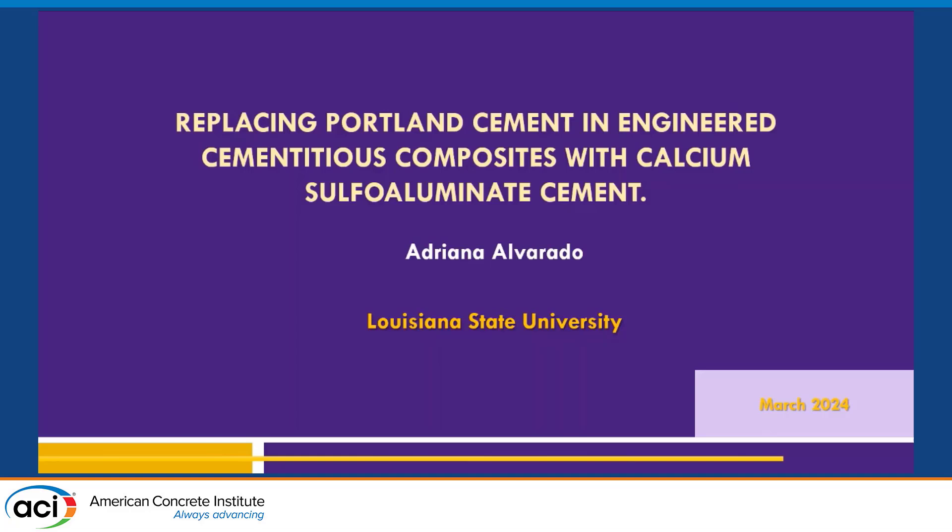Good afternoon, everyone, and welcome to this presentation. I am Adriana Alvarado, a graduate student from Louisiana State University. Today I'm going to talk about replacing Portland cement in engineered cementitious composites with calcium sulfate-aluminate cement.